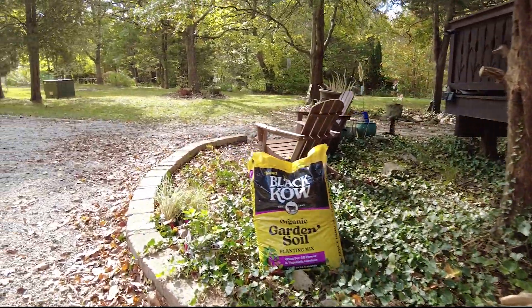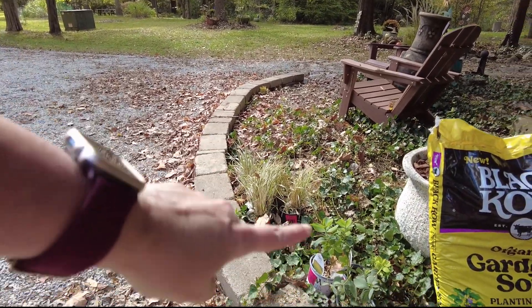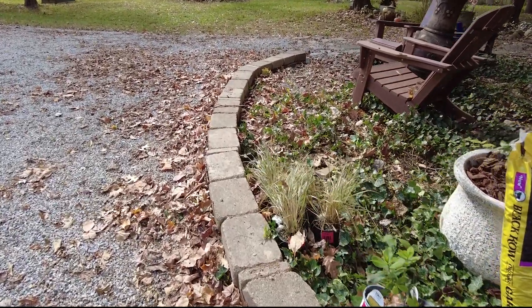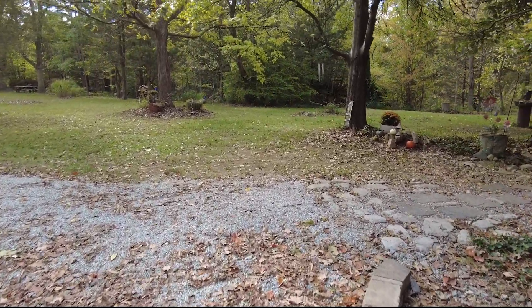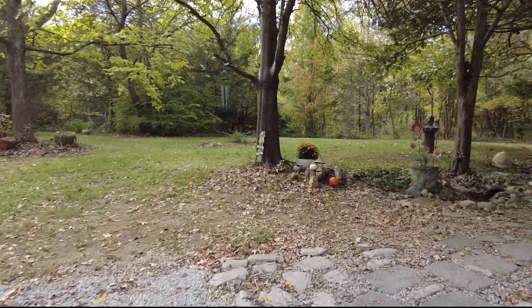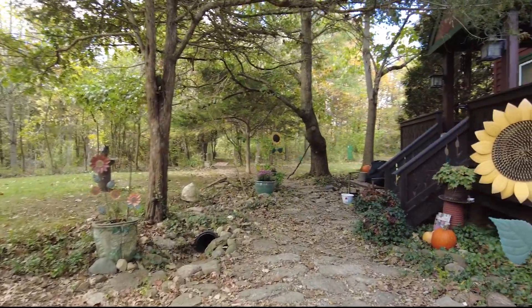The other two things I got into the ground — you can see I still have some potted things there that I will show you once I get them planted.